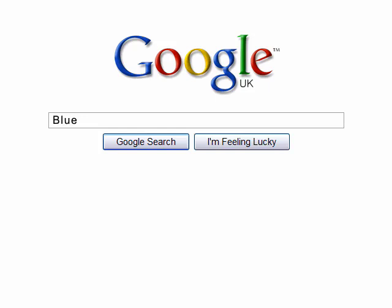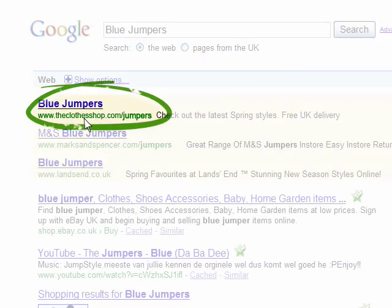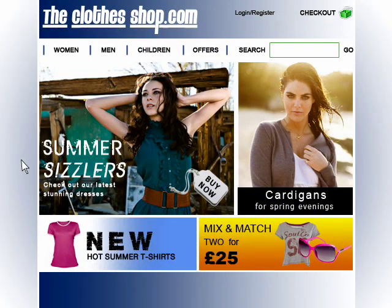Many people find their way to a website through a search engine. Sue's looking to buy herself a blue jumper. Based on this search, Sue chooses a website. With a Perius site, Sue's automatically presented with the blue jumpers in the order that we calculate that she's most likely to purchase.